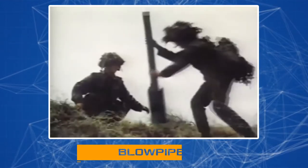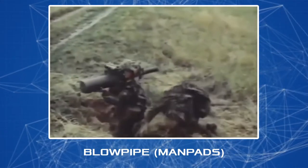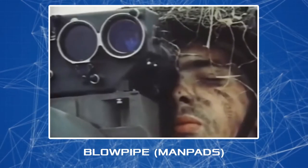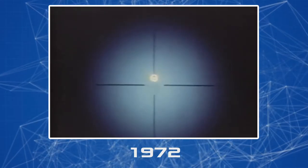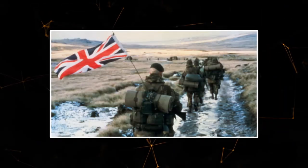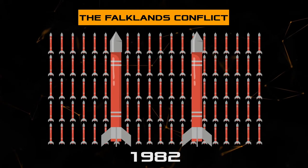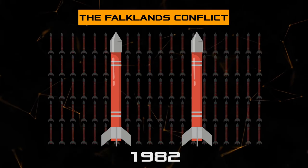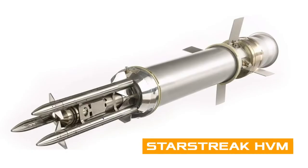The first British man-portable surface-to-air missile system designed to destroy helicopters and aircraft at low altitudes was the Blowpipe MANPADS, which entered service in 1972. However, the accuracy of the Blowpipe turned out to be low — in 1982 during the Falklands conflict, out of 100 rockets fired only two hit the target. It was necessary to change something, and so the story of the creation of the Starstreak HVM began.